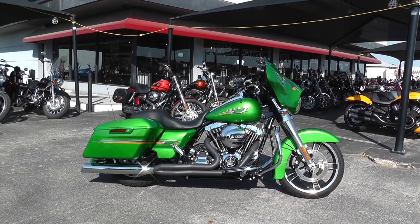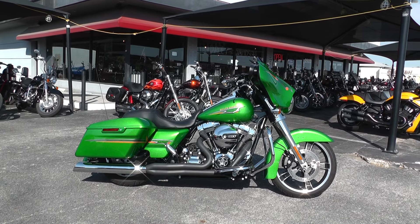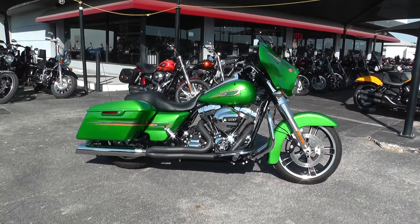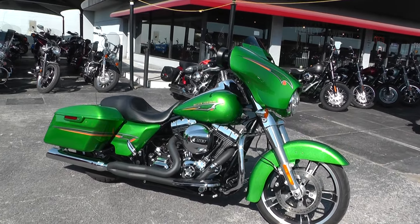Hello folks, Gino here with American Motorcycle Trading Company in Arlington, Texas. Today I've got a 2015 Harley Davidson Street Glide. I want to show you this is one wild ride — it comes in radioactive green and has a really cool graphic on it.